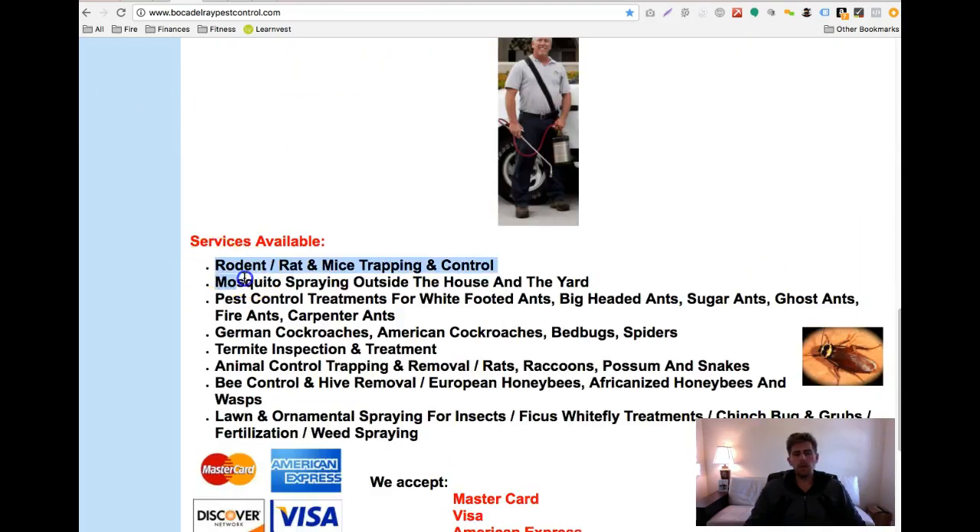The other thing I noticed is you're not optimized for the terms that people search for in Google. People don't type in a business name — they'll say like 'rat and mice trapping Boca Raton' or maybe 'mosquito spraying in Boca Raton.' So you really want to make sure you have those terms, because Google wants to know what you want to rank for.